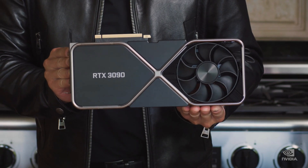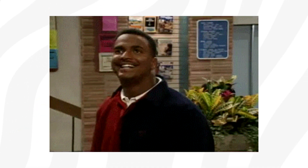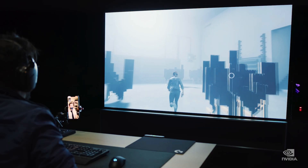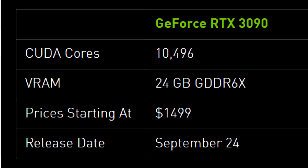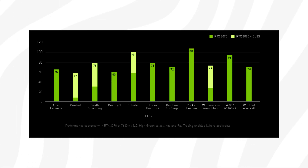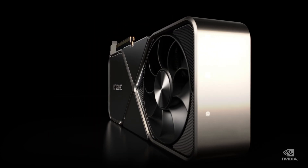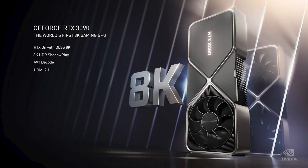First up, we got the 3090. This is pretty much Ampere on steroids. So if you're one of those that have been dreaming of gaming in 8K at 60fps, I'm happy to say that there is finally a graphics card that can do that now. The RTX 3090 is a real monster with 24GB of GDDR6X, which according to Nvidia makes it possible to game at 60fps and 8K resolution, which hasn't been possible on any GPU ever before. This card will be relatively expensive with a price tag of around $1,500 US dollars.